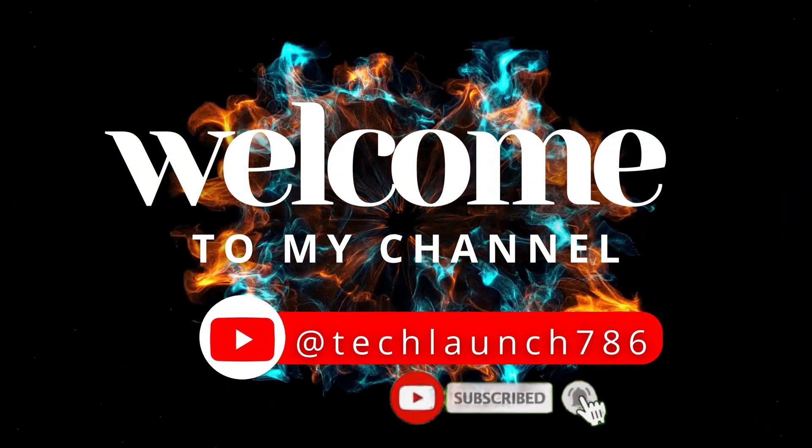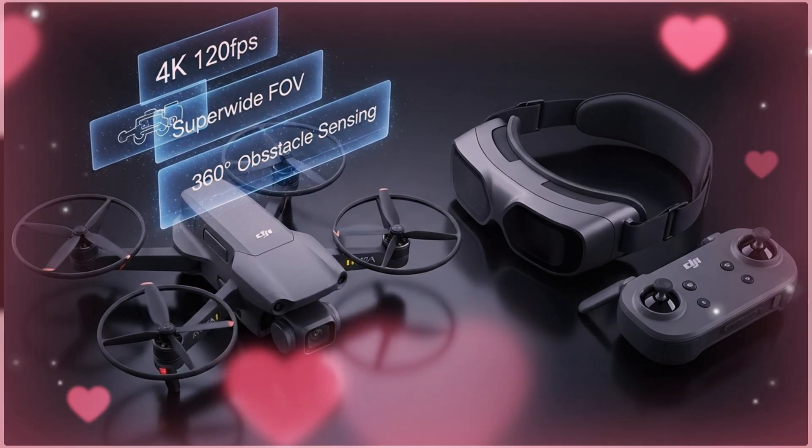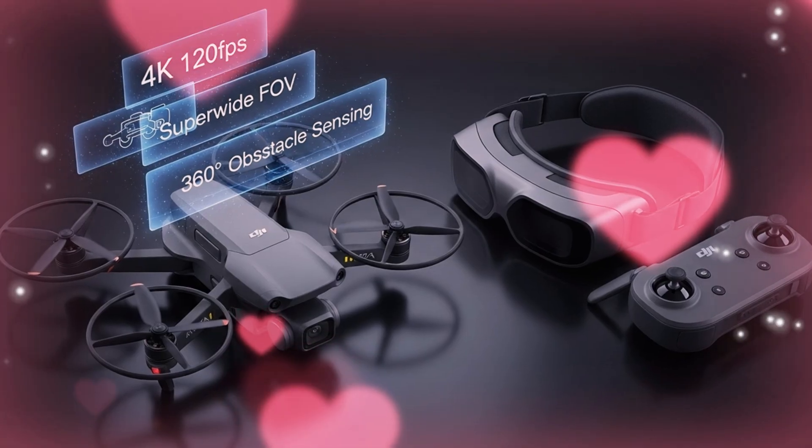Welcome to my channel, Tech Launch. Subscribe and click on the bell icon for the latest tech updates. Get ready, because the future of FPV is about to be unveiled.